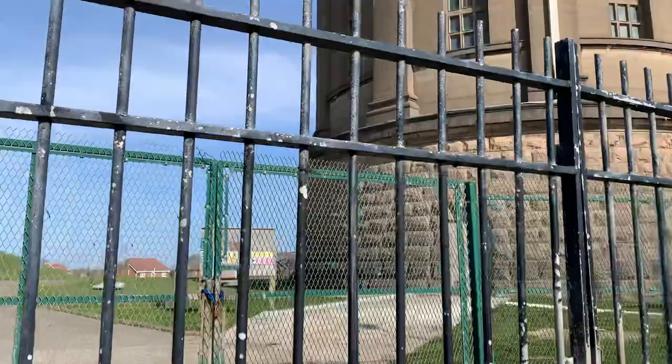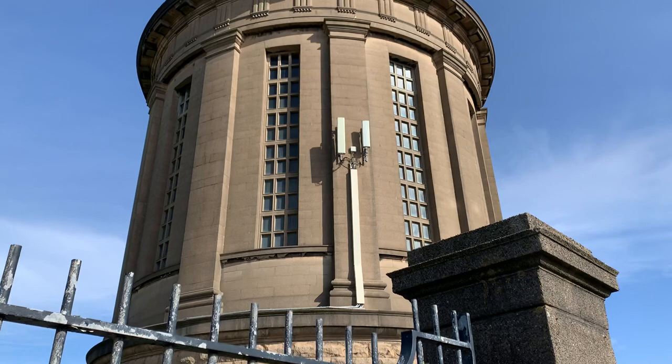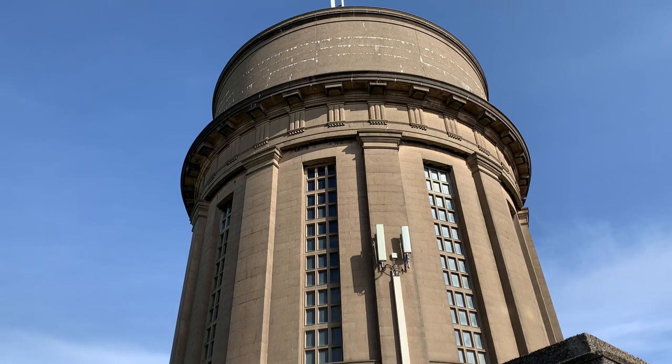Did you know that Blackpool got its first proper water supply in the early 1860s, when Grisdale Reservoir was built? The first piped water came to Blackpool on the 21st of July, 1864. Before that, you got what you were given and you drank out of the puddles.